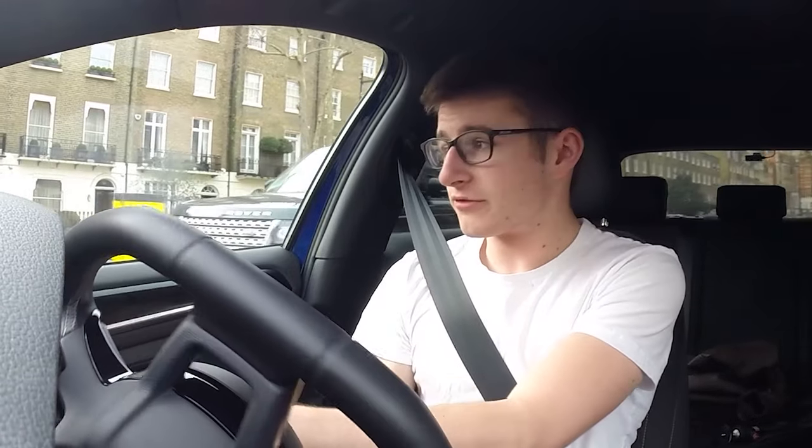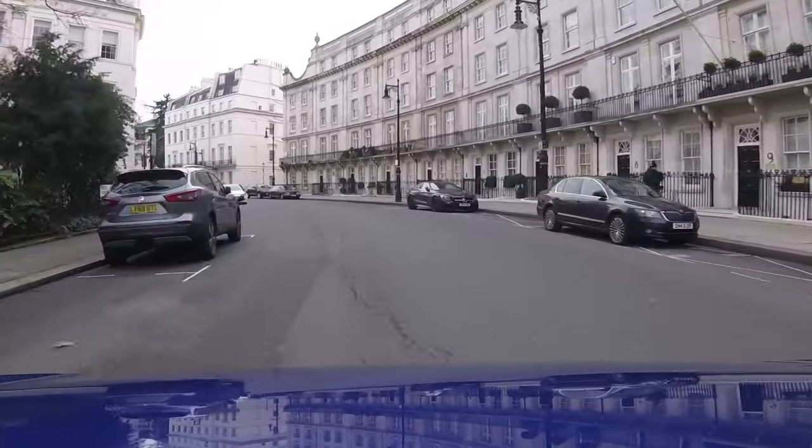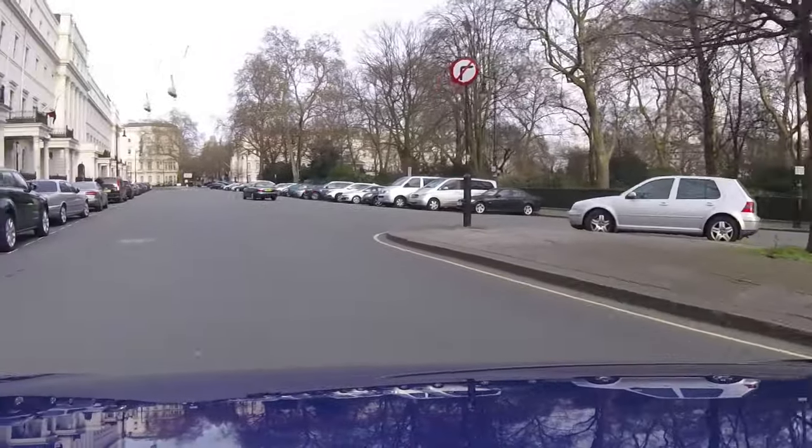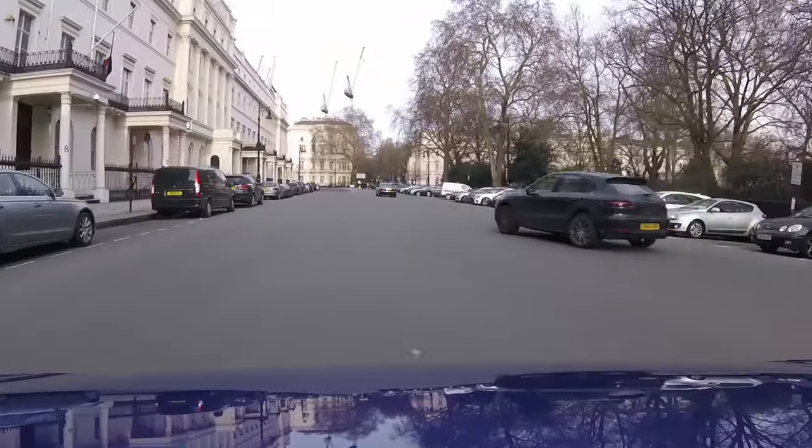I'm part of multiple Golf R Owners Club groups online and I see a post nearly every day saying 'help, my Golf R's been stolen, please share this post.' They are stolen so often. For any of you watching who have Golf Rs, I want to make that point very clear because it's very common at the moment. Yes, Keyless Go is cooler, but just be wary of the fact that it can be stolen very easily.